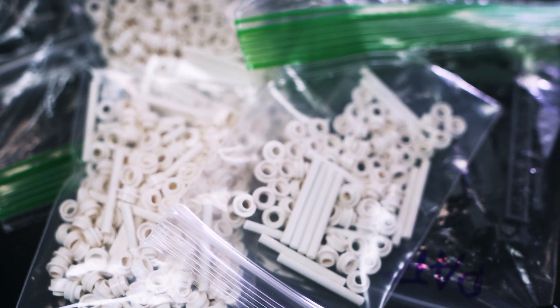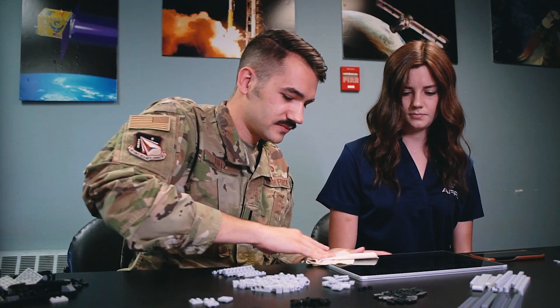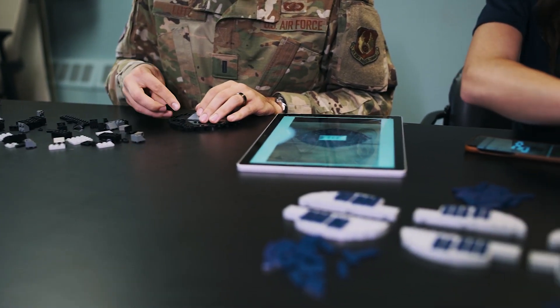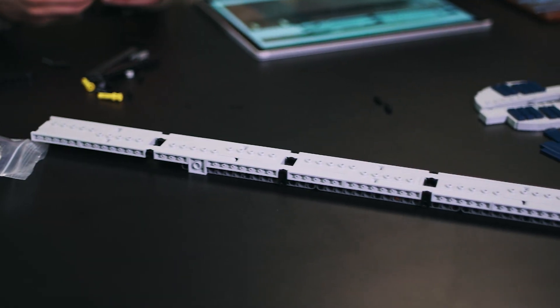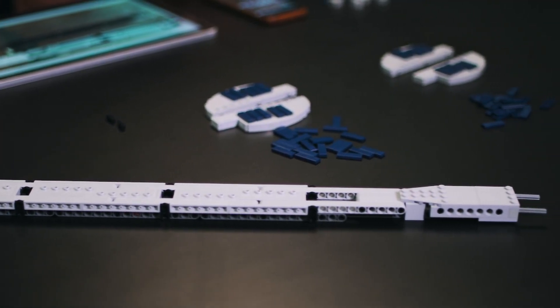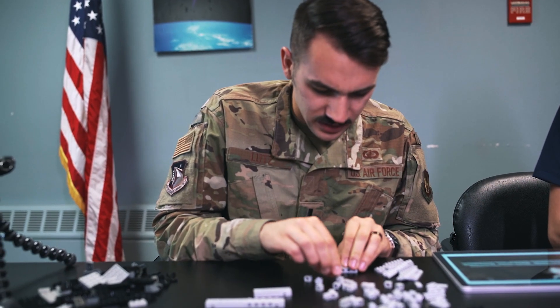The first time I built a model of NTS-3 for conference displays, I 3D printed it and used a lot of cut metal. I tried to make it look as realistic as possible. When I wanted to make a replacement — something a little bit bigger — I wanted something a little bit more engaging and interactive. I thought that LEGO would be a good medium for that.